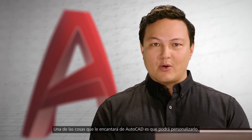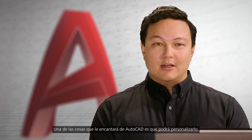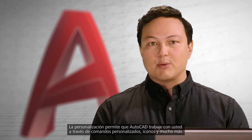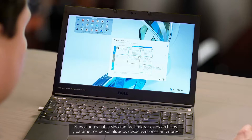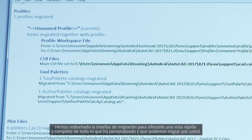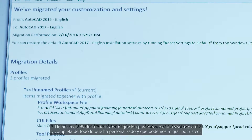Being able to customize AutoCAD is one of the things you love about it. Personalization allows AutoCAD to work with you through custom commands, icons, and so much more. Migrating these custom settings and files from previous versions has never been easier. We've redesigned the migration interface to give you a quick and comprehensive look at everything you've customized and that we can migrate for you.